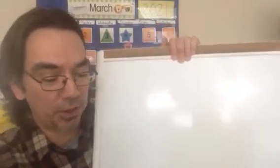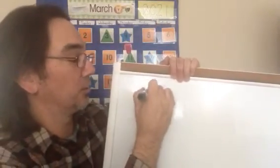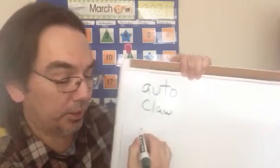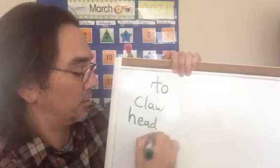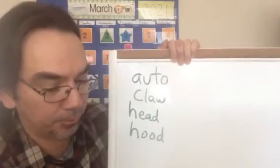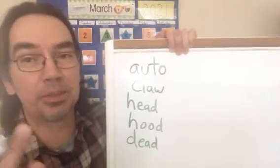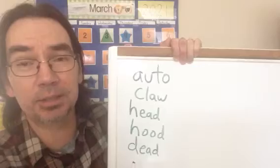Let me get my whiteboard here so that we can give you credit for your words you sent in. Thank you very much to everybody that did it all week long — I got a ton of words. I'm not going to be able to share all your words, but I'm going to be able to share a good number of them. So first off, Eva sent us words like auto and claw and head, hood. She also sent us dead — Eva sent a bunch of words, so I chose a few for us to look at.